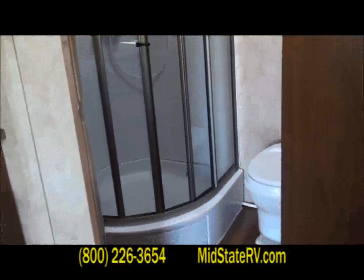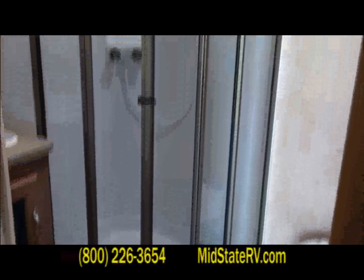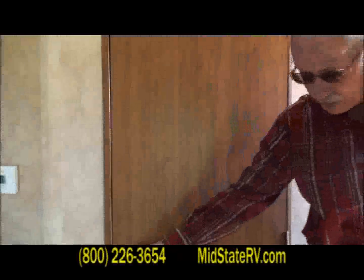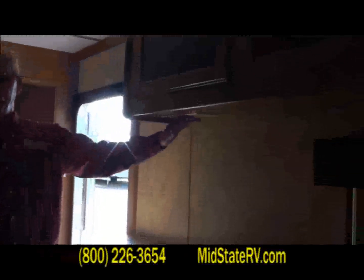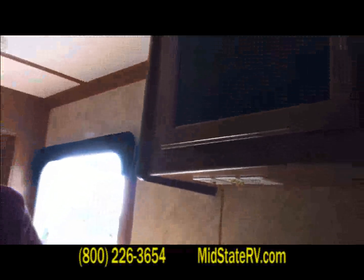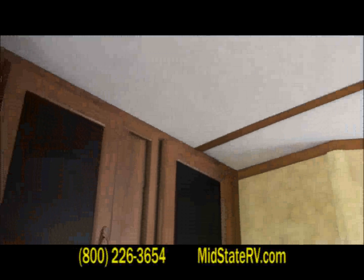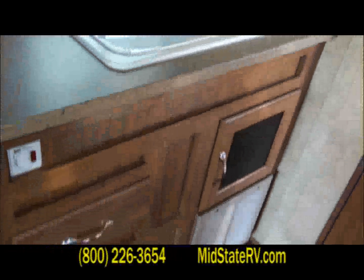That full corner shower has been a really popular option — it gives you a little bit more elbow room. All the RV amenities: wiring for the TV is right here for the front room, and it's speakered throughout. This is a 15,000 BTU ducted air conditioner, and the people in the back aren't forgotten — it's ducted back there for both the AC and the furnace.